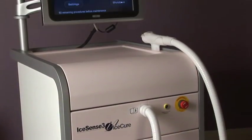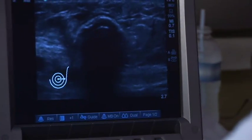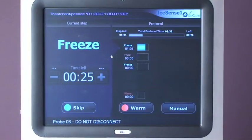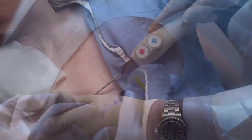A new alternative is the IceSense 3 procedure, a quick office treatment that destroys the fibroadenoma with targeted cryoablation. The procedure is fast, easy, and comfortable. It can be completed in minutes in the physician's office under ultrasound guidance, with minimal impact on the patient's routine, short recovery time, and virtually no scarring. It's done in the office and it doesn't take much time.